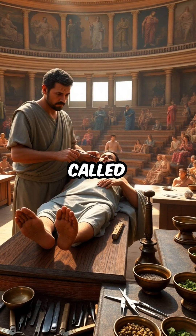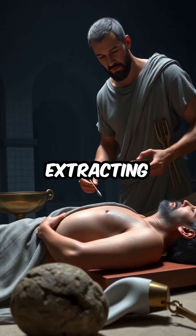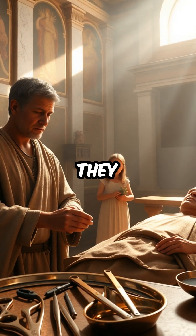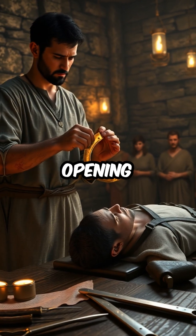Roman doctors, called Medici, didn't just tend to wounds. They also performed daring procedures like removing cataracts, extracting arrows, or even cutting away bladder stones. To do this, they relied on a toolkit featuring forceps, tweezers, bone levers, and the famous trephine, a circular saw for opening the skull.